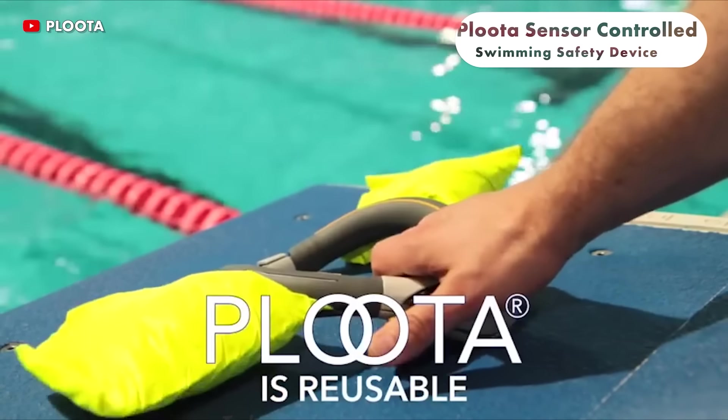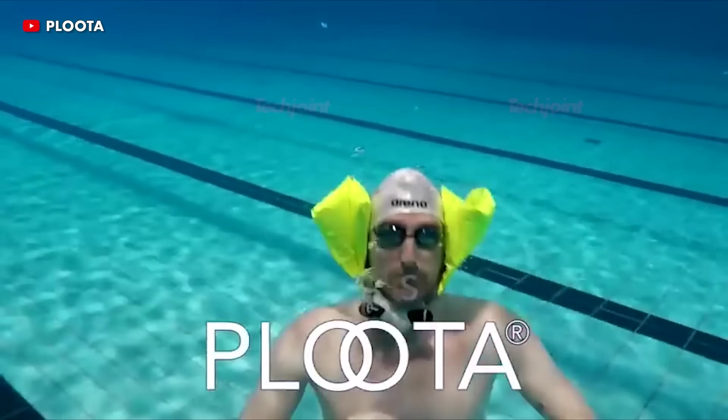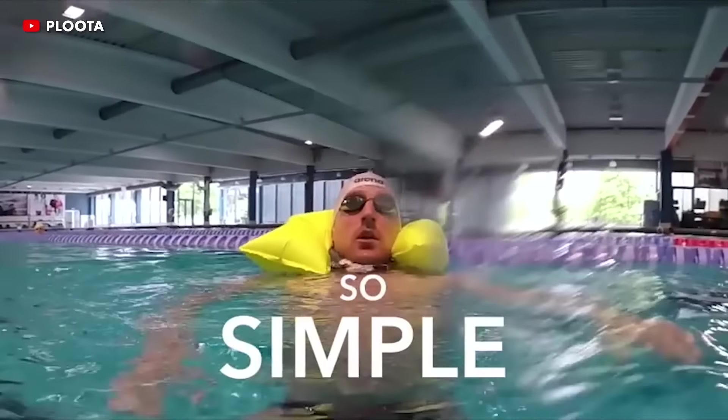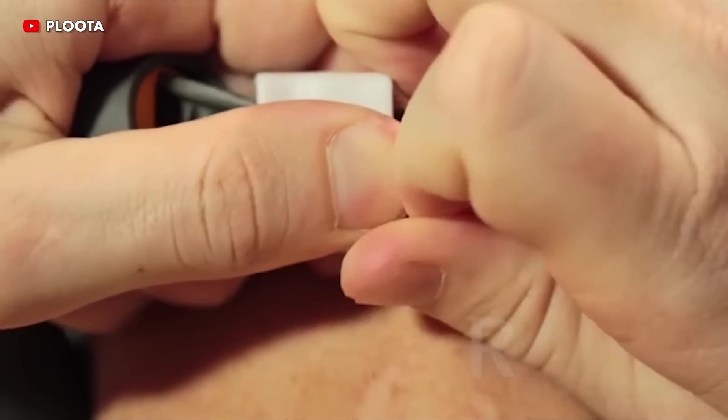The Pluta sensor-controlled swimming safety device can help you survive if you're ever struggling underwater. This floating device inflates automatically when it detects problems, keeping your head above water. You wear it around your neck, and it usually remains out of the way wherever you are.